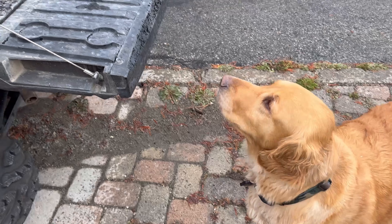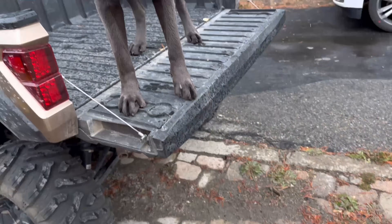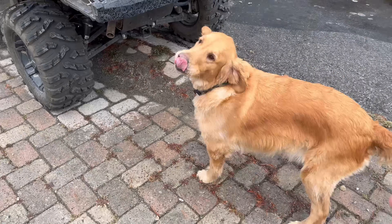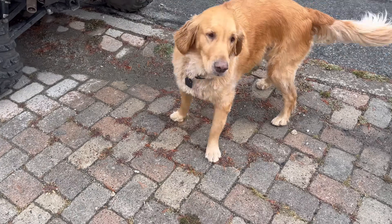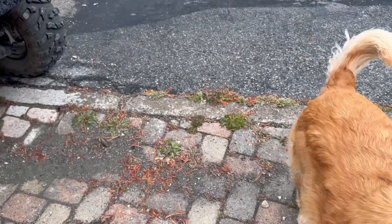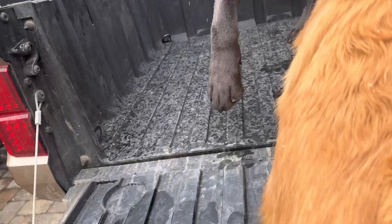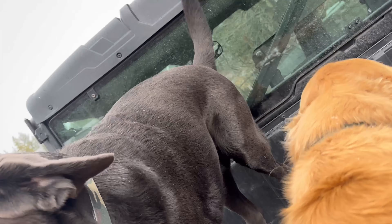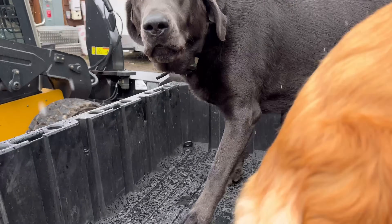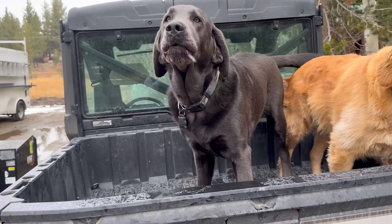Yeah, bud goes right in. Go Sadie, you can do it. Come on, come on Sadie — get up there, you can do it. Okay, be quiet. Oh whoa, she tried. Oh, you almost got it girl. You almost got it. Good girl. Okay, let's go.